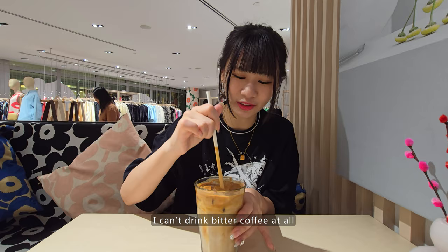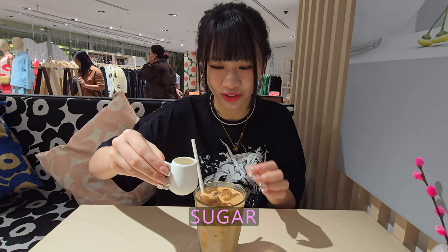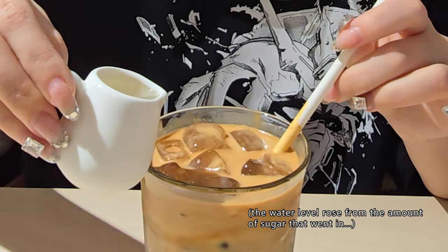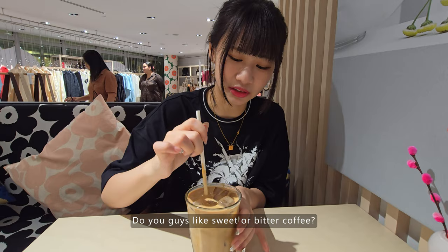I can't drink bitter coffee at all — I mean, I can, but I just prefer sweet coffee. Oh thank you! It's too sweet? I need the sugar — without even tasting it first! Do you guys like sweet or bitter coffee?